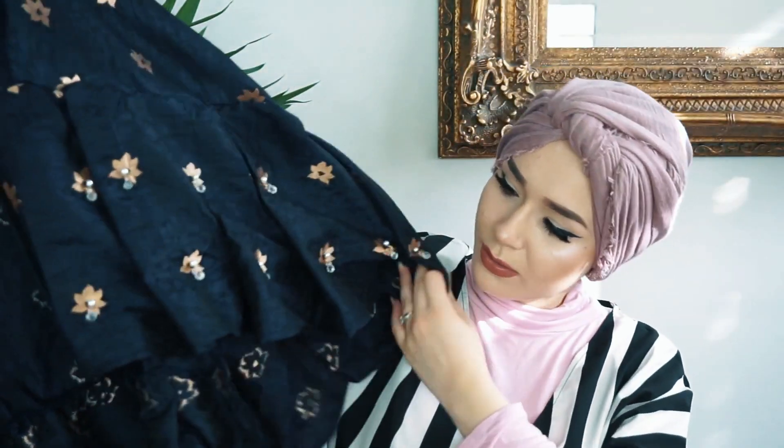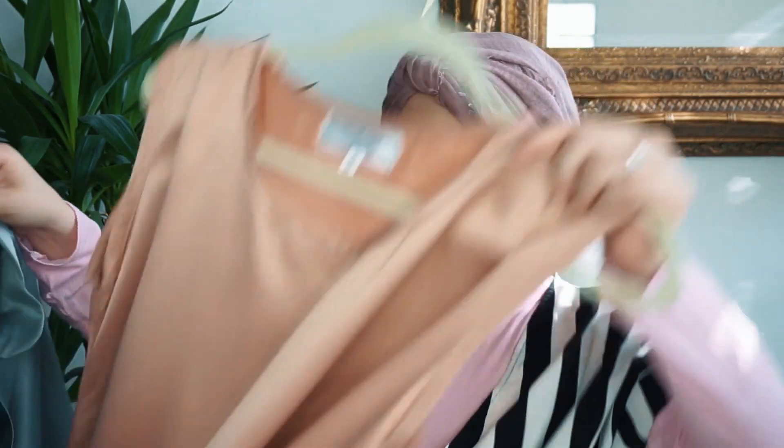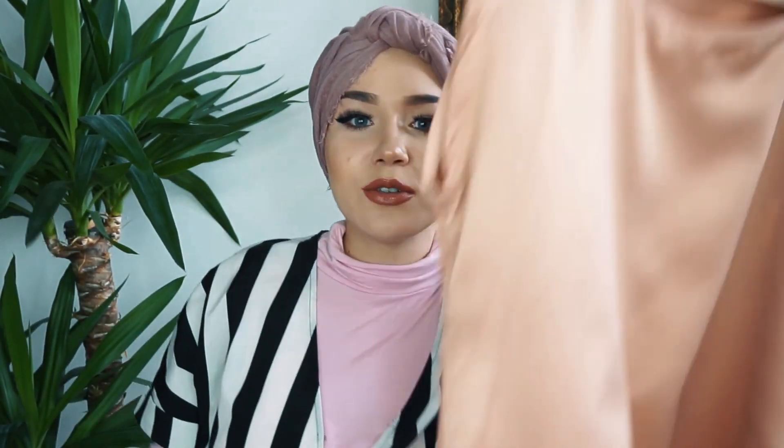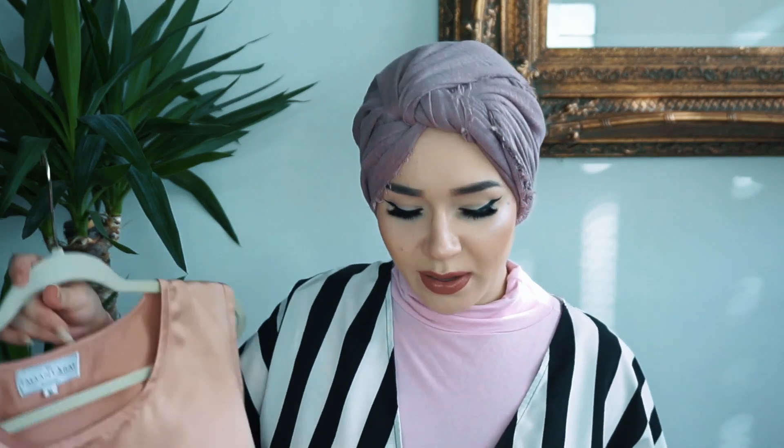The last outfit is a two-piece again. This time it comes with a gorgeous salmon pink dress. I got all the dresses in a medium because I'm pregnant, so I wanted them to fit me now, and I prefer them loose anyway. Even after the baby, if I want to tighten them I can always tighten them myself or add a belt.